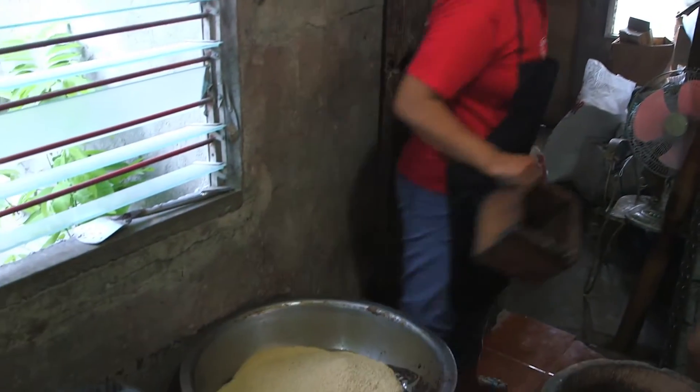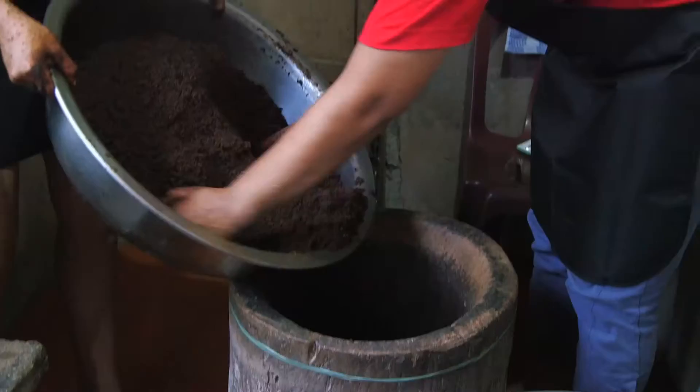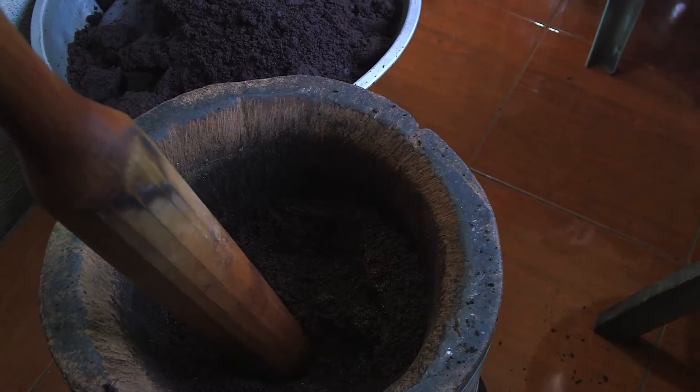You would combine that cacao mixture with sugar, and when you combine that cacao and that sugar, that's ultimately how you create chocolate. And depending on the different ratios, depending on if you put milk powder, the range is vast. You can make your milk chocolates, your dark chocolates, you can make semi-sweet chocolates. So that's essentially how you would make tablea.